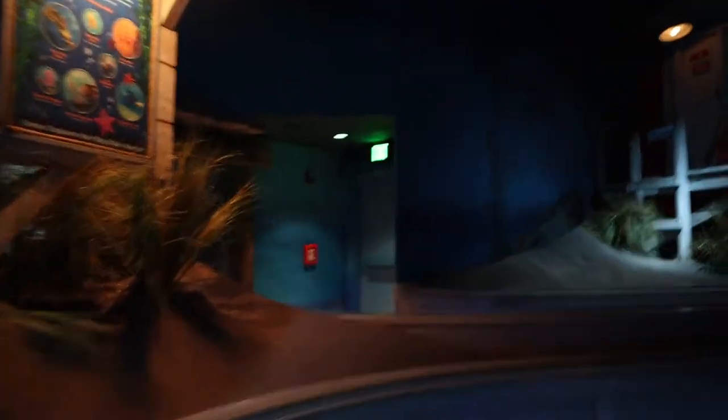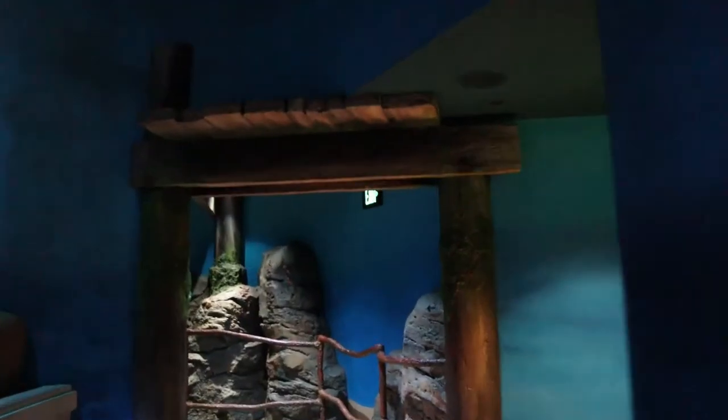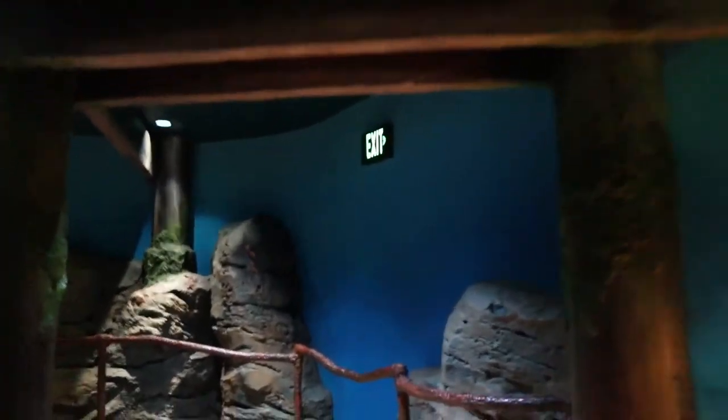So this part of the queue — well the whole queue for Nemo — is meant to be you are walking down underwater. So you start at the beach and then every different room you go into takes you deeper under the water. So as we go, here's the pier, and now we're going to be taking a dip under the pier as we go deeper under the sea.